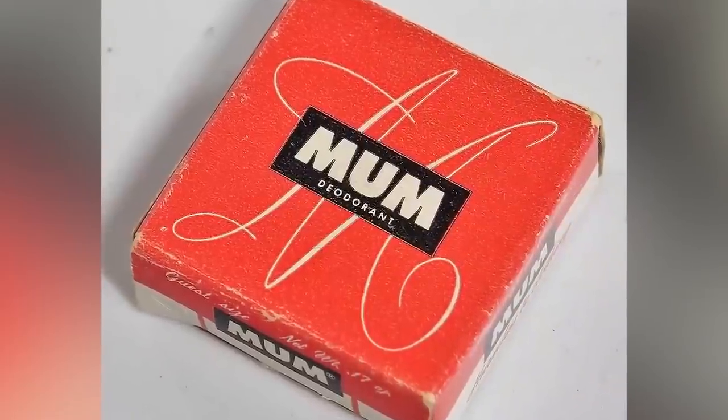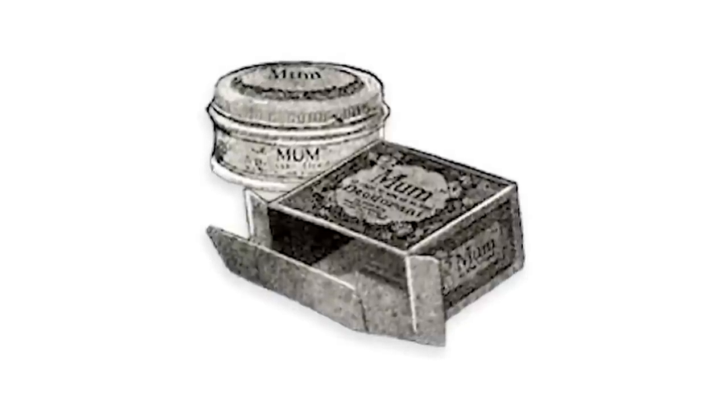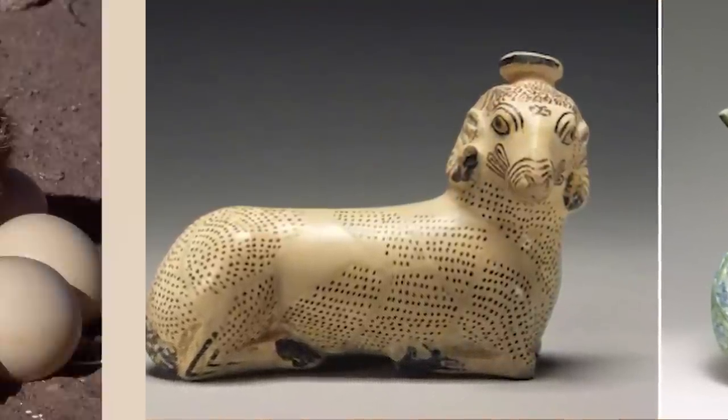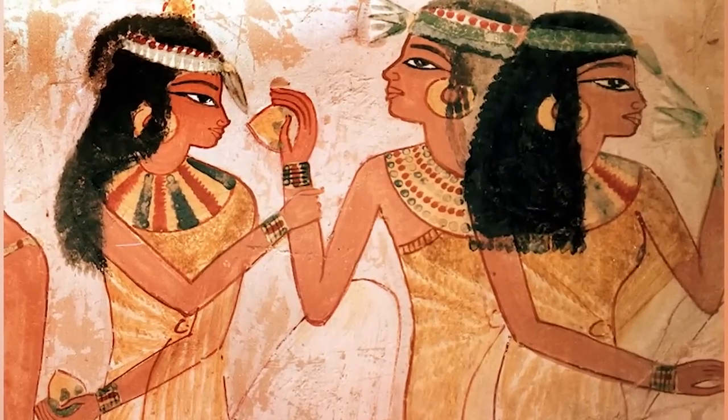Number 7: deodorant. Before the Old Spice guy was born, deodorant was first introduced to the public back in the late 1800s — it was called Mum, a cream using zinc oxide stored in a metal container. But ancient Egyptians had it even worse — they used ostrich eggs when it came to smelling good. They made perfumes and were among the first to use any type of deodorant. They mixed fat, tamarisk, tortoise shell, and nuts — and bam, you're ready for the day. Another method was porridge balls — flavored porridge rolled up and securely tucked under your arms. Sometimes antiperspirant crumbles apart like feta cheese; I would rather have porridge balls.